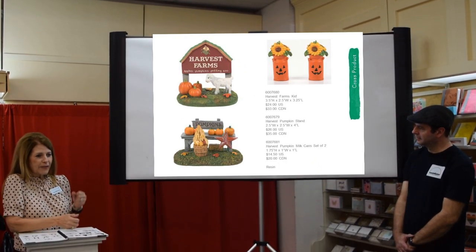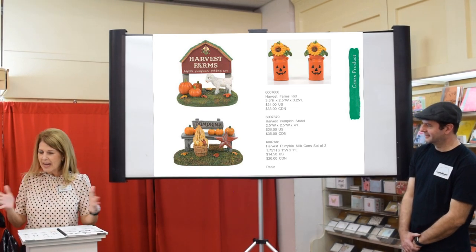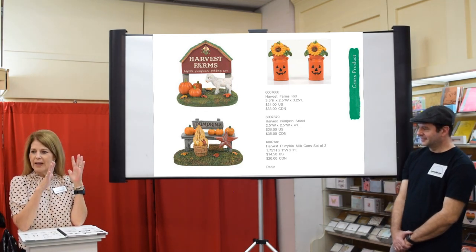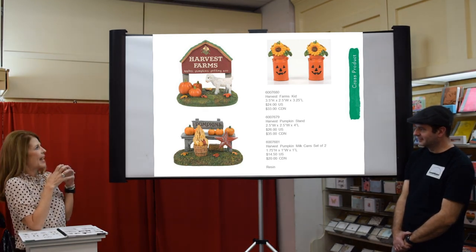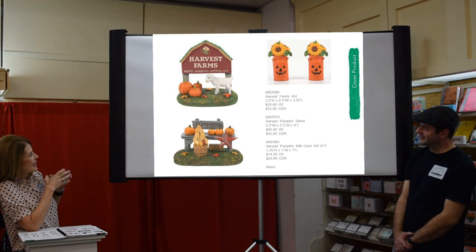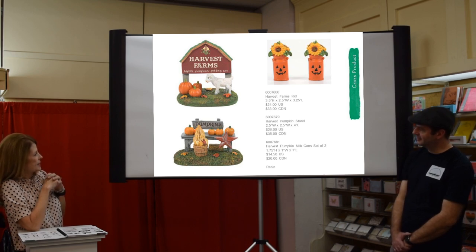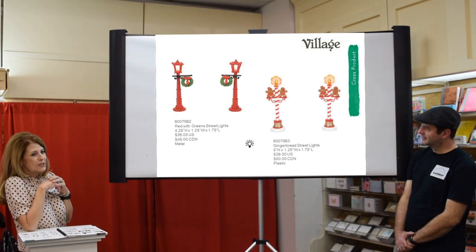For fall, we're on this roll doing fall pieces and everybody was excited to have something between Halloween and Christmas. We didn't do a building this year — hopefully next year — but we have new accessories to augment what you already have. We have the little Harvest Farms Kid with a little goat, fall buckets with sunflowers, and a little pumpkin stand to put with the fall pieces.